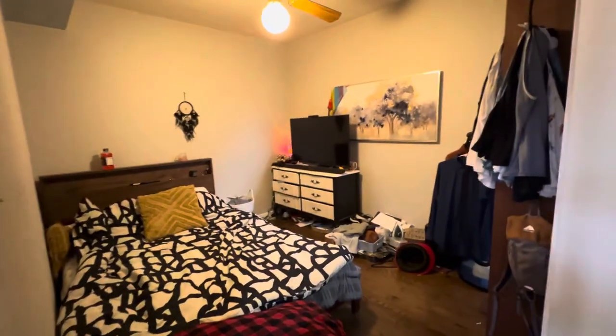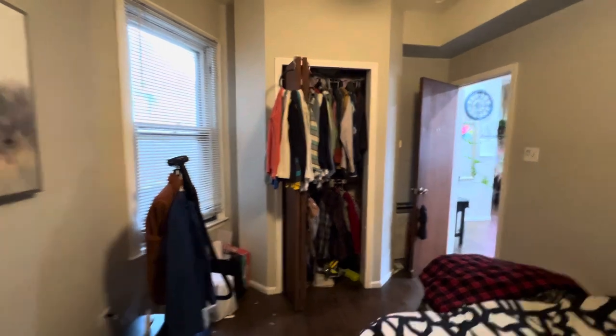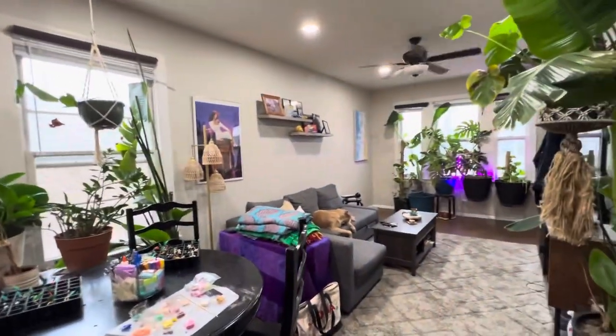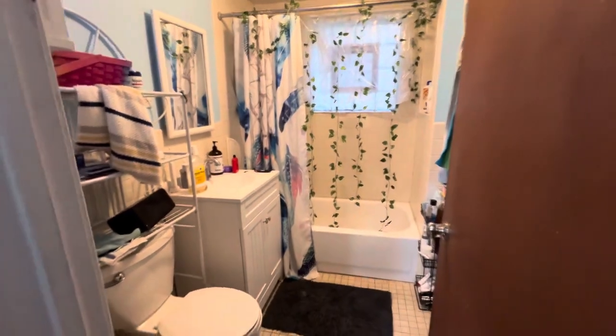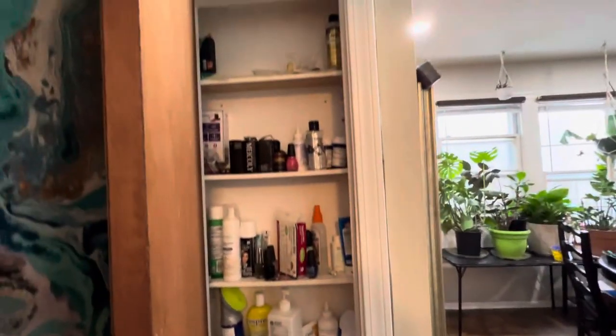Here's the first bedroom. Nice large closet. And the bathroom. And here's a small living closet over here for toiletries.